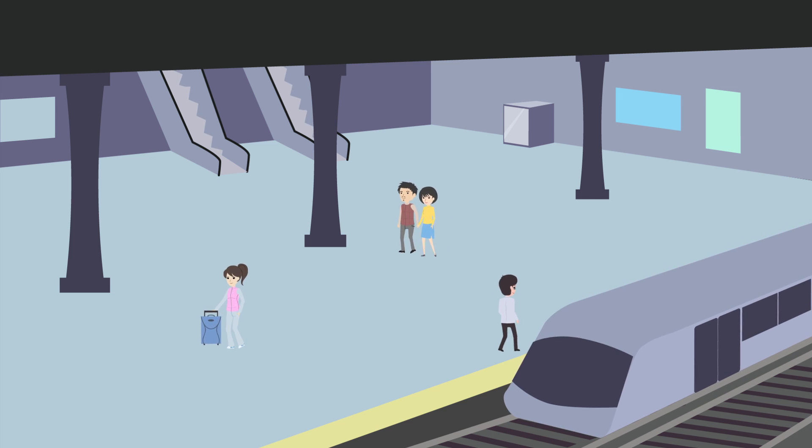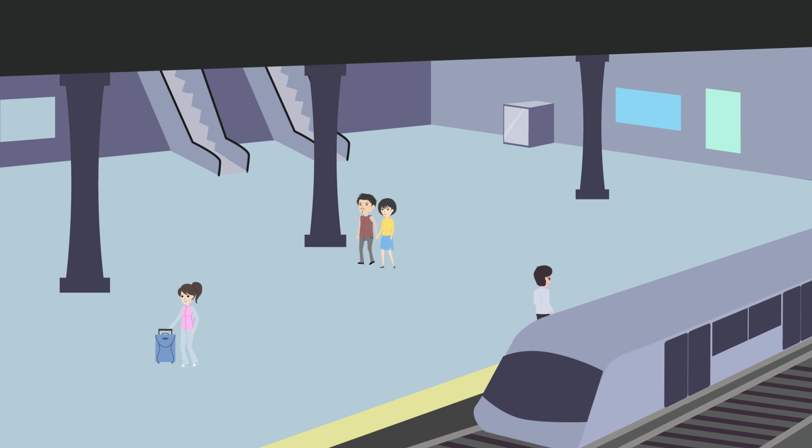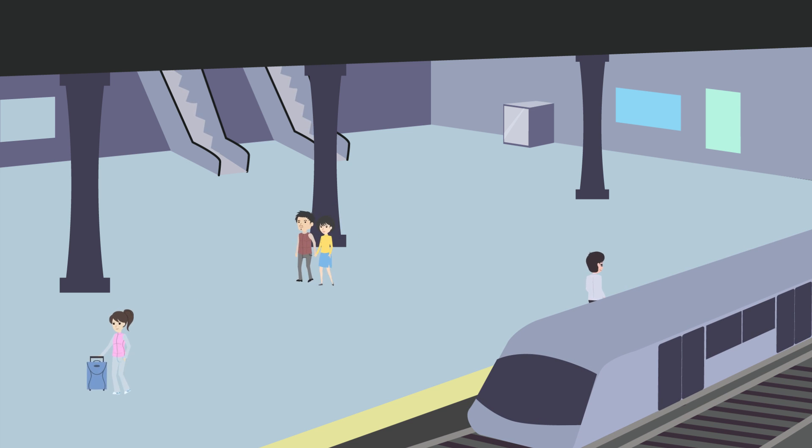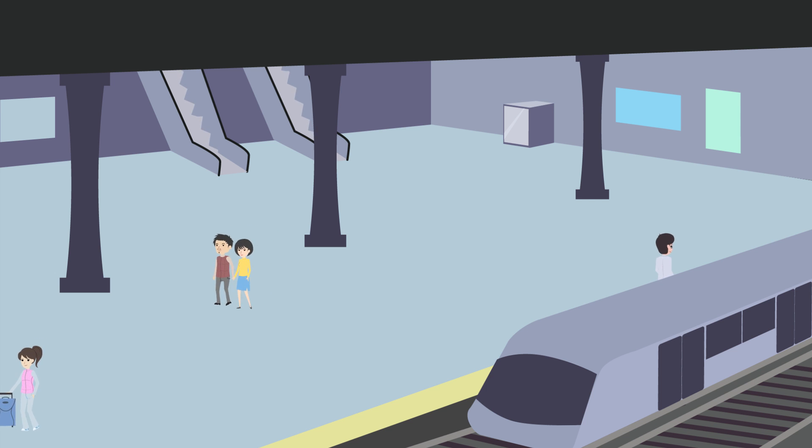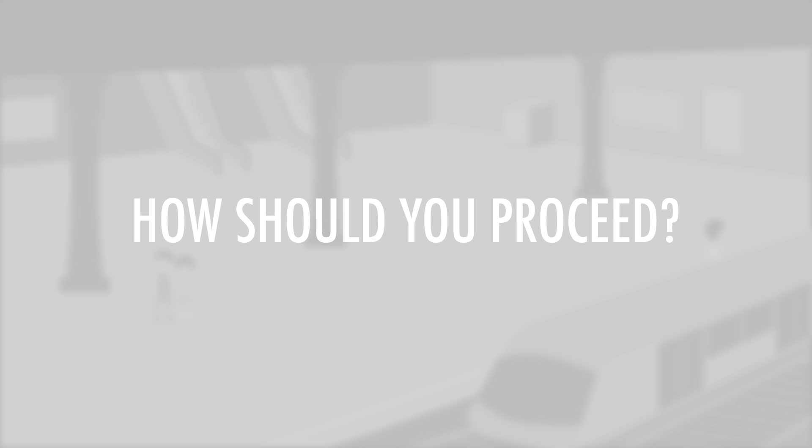You've just arrived at your destination and you're attempting to exit the train station. Unfortunately, the exit you usually take is blocked by some ongoing renovations. A signboard is posted informing you of another route. How should you proceed?